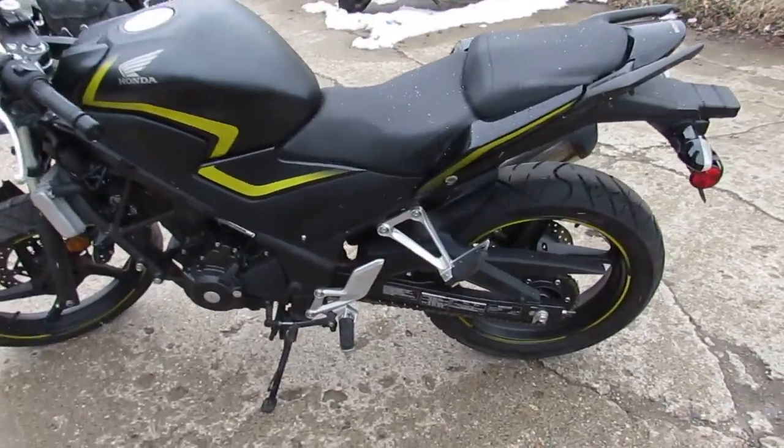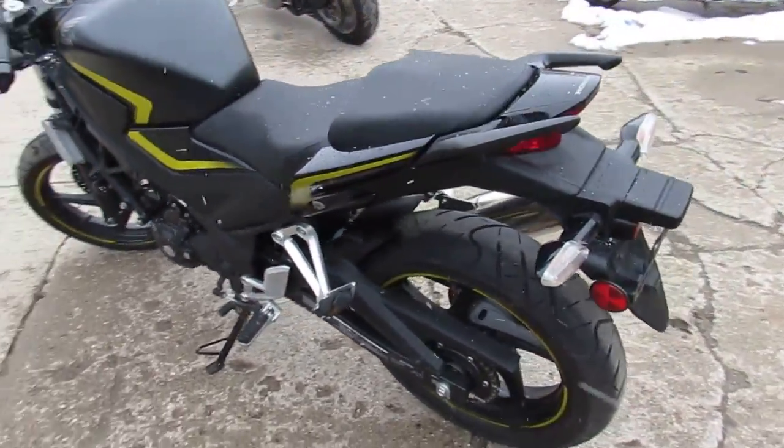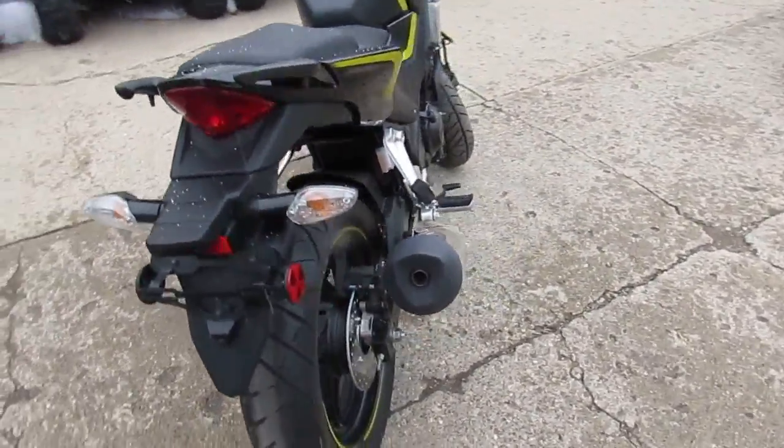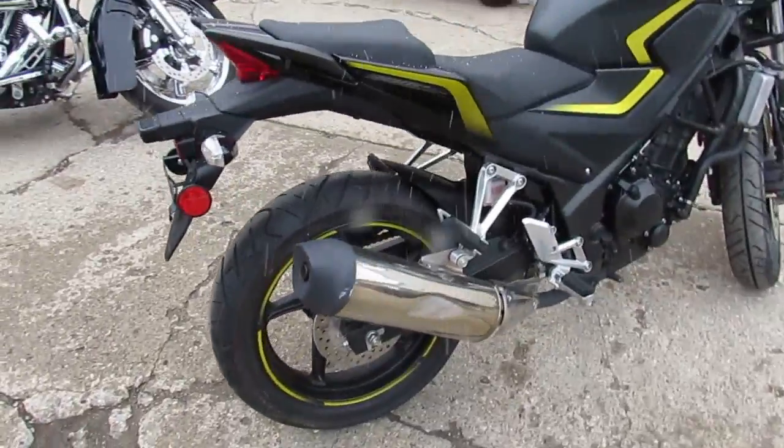Hey, it's Approval Power Sports. We've got over 500 used bikes, over 300 used sport bikes. We've got guaranteed financing. One we're doing a video on is a 2015 Honda CBR 300 crotch rocket.